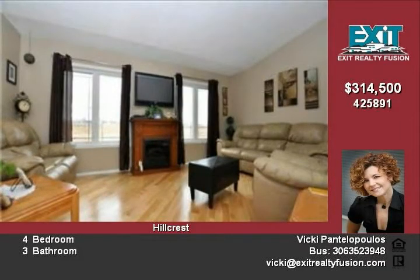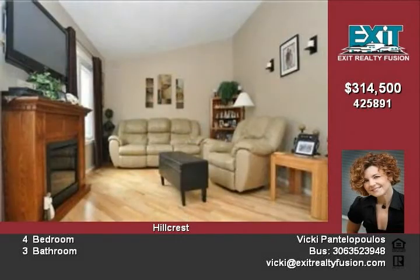Off the dining area, a garden door opens to the south-facing deck with gas hookup and a landscaped, fenced yard.